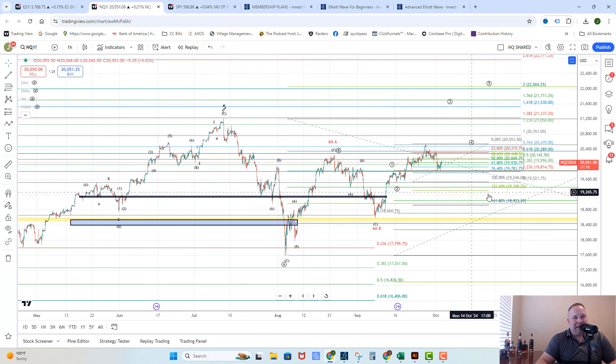Guys, that is your market update for today. I'll talk to you tomorrow.